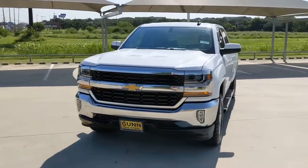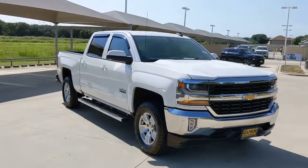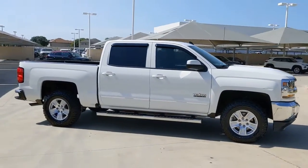You just found the 2017 Chevrolet Silverado 1500. This vehicle still has fewer than 90,000 miles on the clock, so it won't last long.